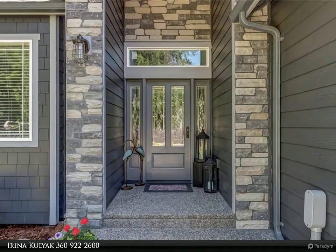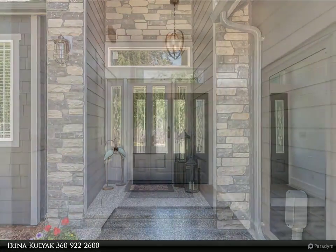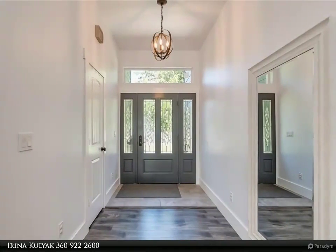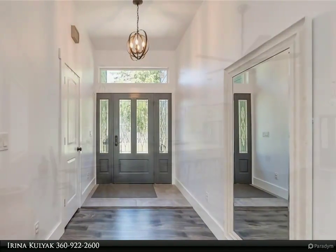Features a gorgeous kitchen with an oversized island. Elegantly designed master suite with a jetted tub, custom tile shower and a walk-in closet. Two oversized sheds ready for your imagination.